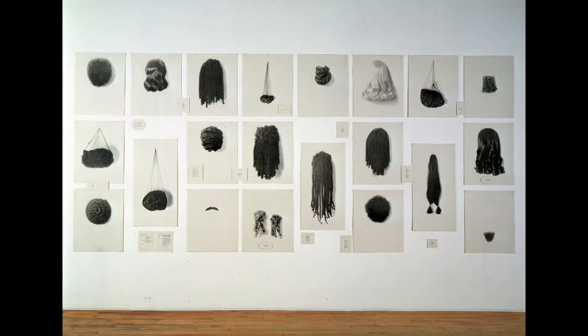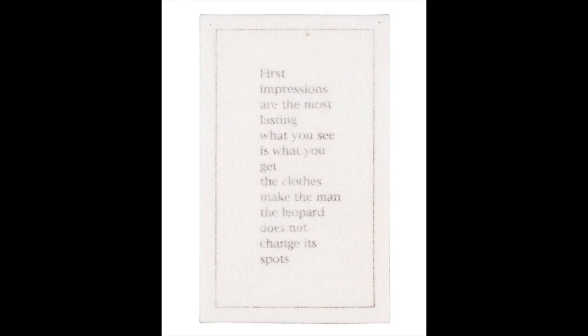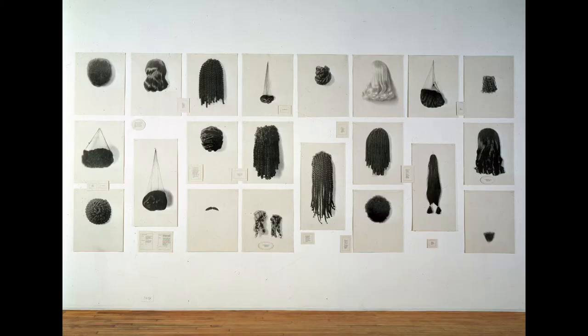Besides the wigs, did you notice any words in this artwork? Can you read them out loud with me? "Choosing which wig to wear always took a moment or two to decide." "First impressions are the most lasting." What could these sayings and all the wig pictures mean?